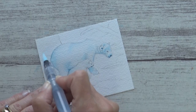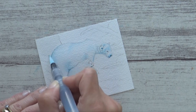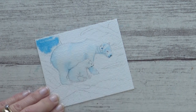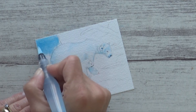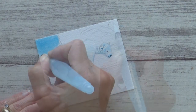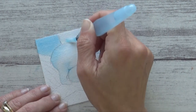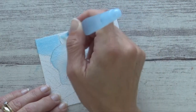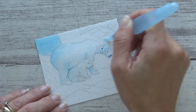Next I moved on to the area of water in the background, again using the wet-on-wet technique to avoid any hard edges. For the ice behind the polar bears I wanted to add some darker values to give the painting more depth, so I applied more concentrated ink there.